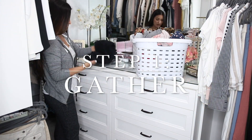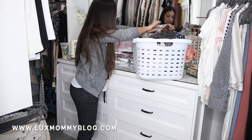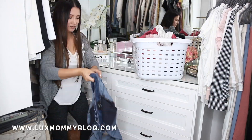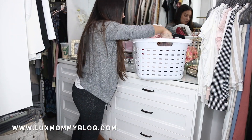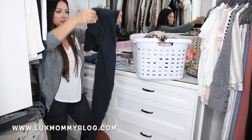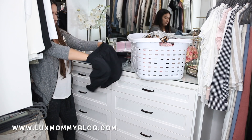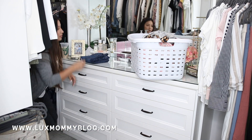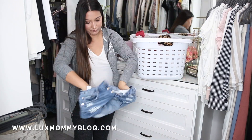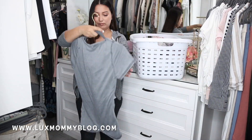Step number one is to gather everything. Do your laundry. If you keep clothing in the mudroom, at your office, in your car, bring it all into the closet that you are organizing. Today's video is specifically about clothing, but you can do these five steps in any category of a closet — think shoes, handbags, accessories, whatever it is. You have to gather everything and make sure you are looking at everything you actually own.